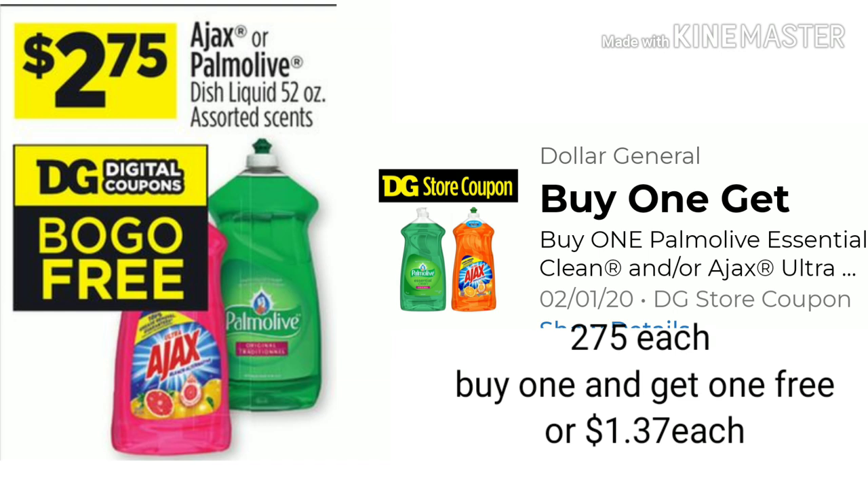The first item I want to show you is the Ajax or Palmolive. It is in the ad for $2.75. When you buy two, it's going to be $5.50. Buy one and get one free — you'll end up paying $2.75, or roughly about $1.37 per each bottle.